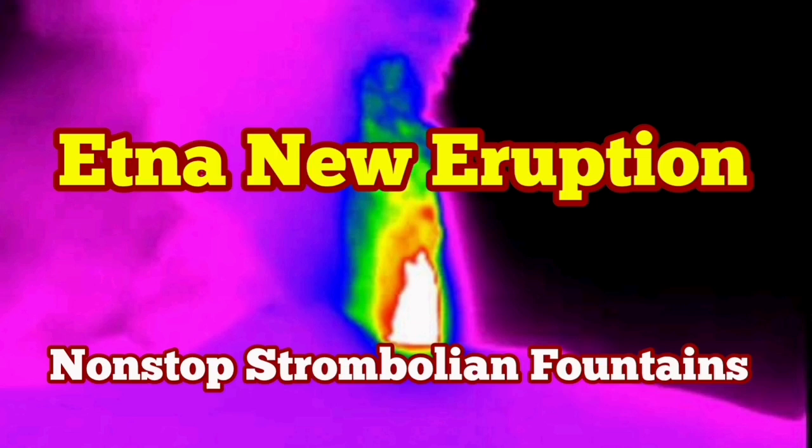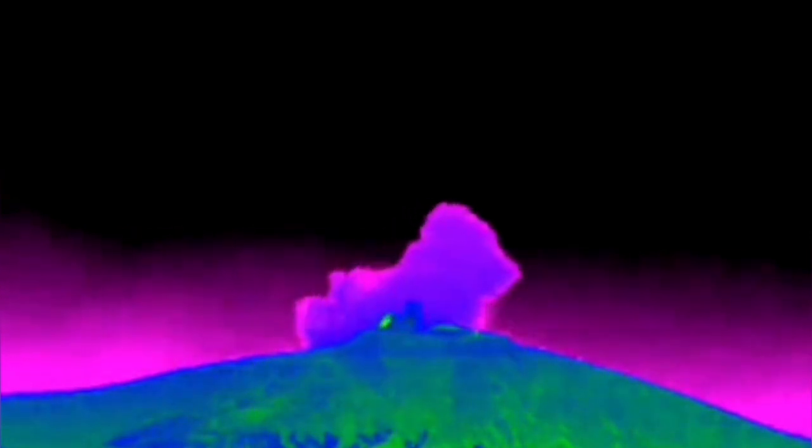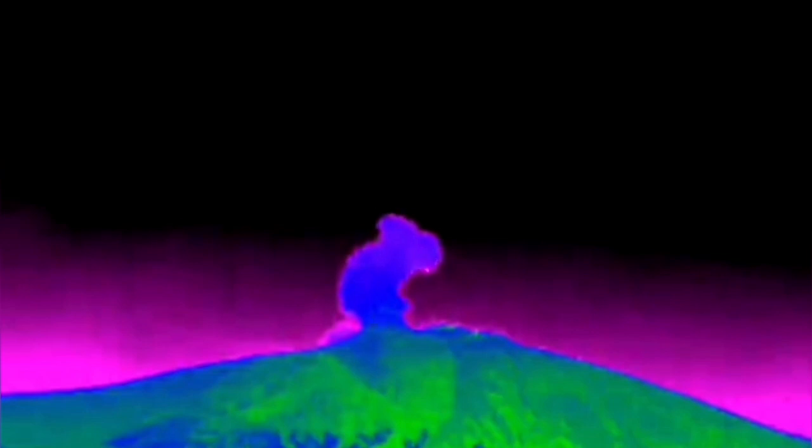Etna is the tallest European volcano and one of the most active volcanoes in the world. Tonight we have a new eruption of this volcano, starting with short-lasting fountains of lava in Strombolian style, with several hundred meters of lava jumping into the air. That's the height of it.